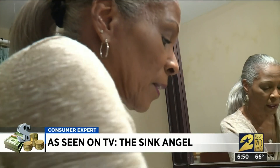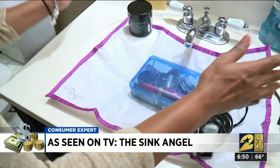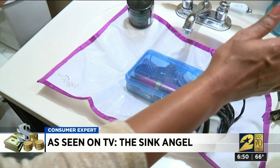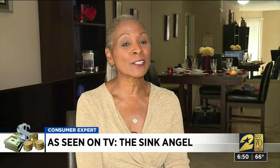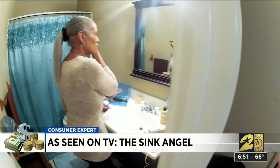But no matter how hard she pressed, it doesn't stick very well. Lilly couldn't get the Sink Angel to stay, and as soon as she put anything on top — it sinks into the sink. It sinks, but it's no Angel.